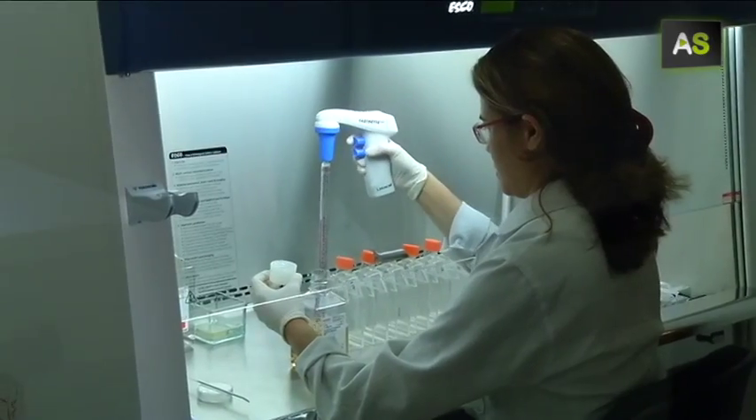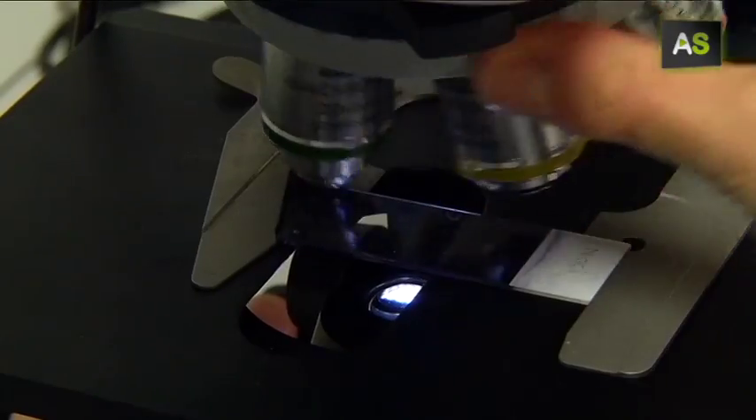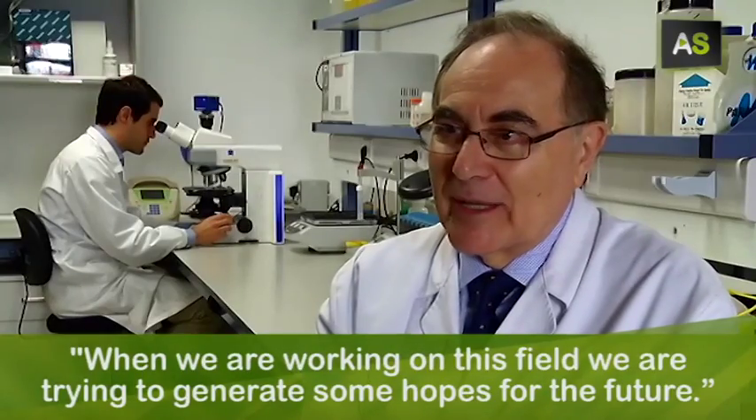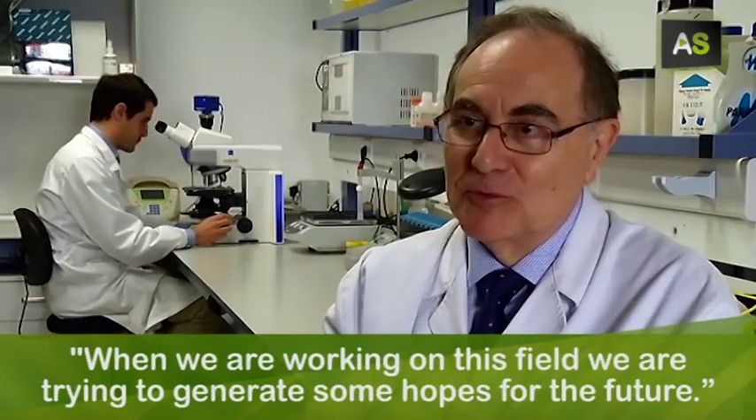Cultivated in this biomaterial created in the same lab. However, they want to be cautious because this is just the beginning and some problems may come up in the clinical phase. When we are working on this field, we are trying to generate some hope for the future.